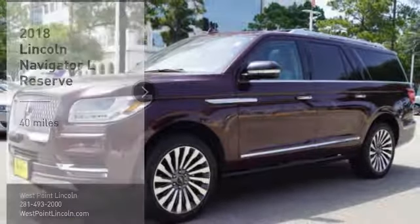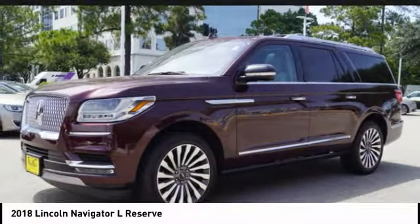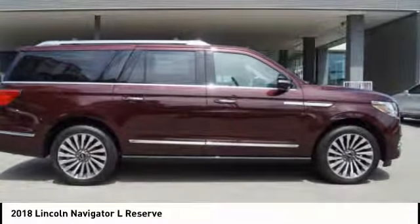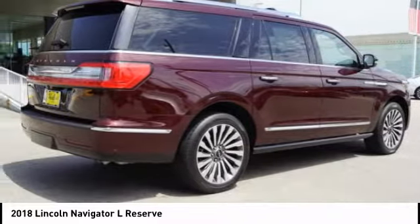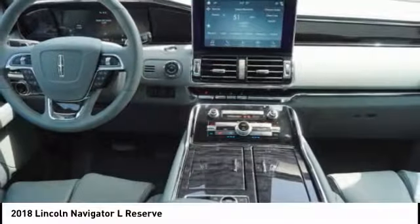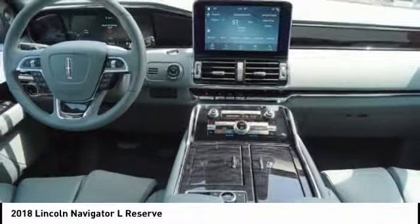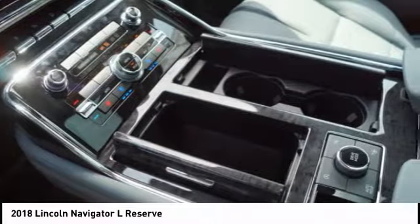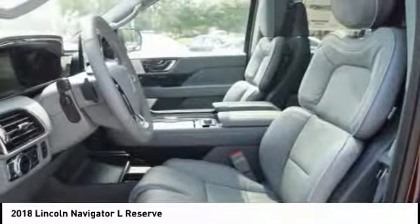You are going to love the 2018 Navigator L. The Lincoln Navigator L comes in either an RWD or AWD option. This large luxury SUV offers a longer wheelbase than the standard Navigator. With the extra length, carrying a large group in extreme comfort or loads of cargo is no problem at all.